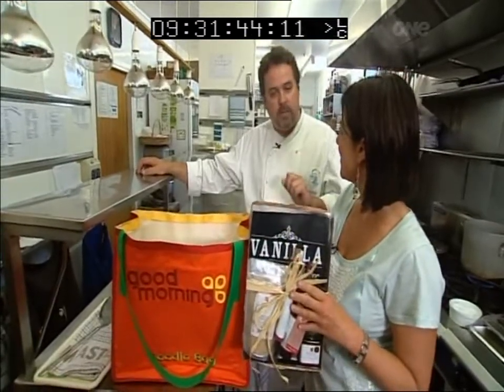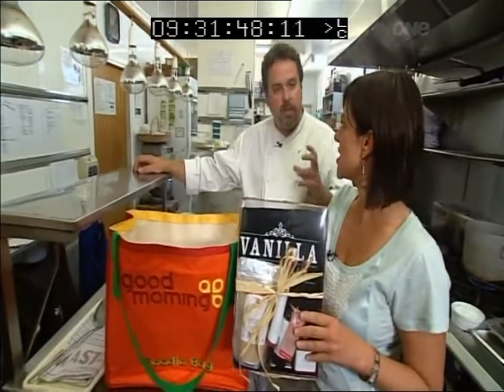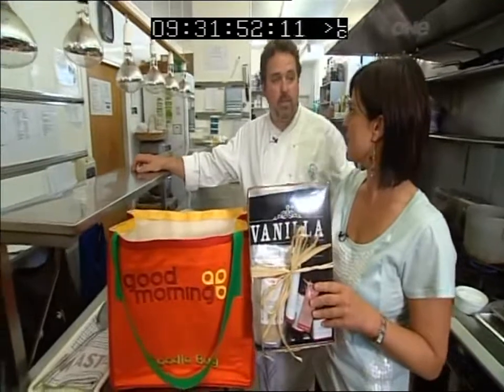A little bit of milk, some butter, add some vanilla to that, and toss some green beans or asparagus in it — it's gorgeous. Delicious. We always associate vanilla as being sweet, but it's actually not. It can be used as a savoury.